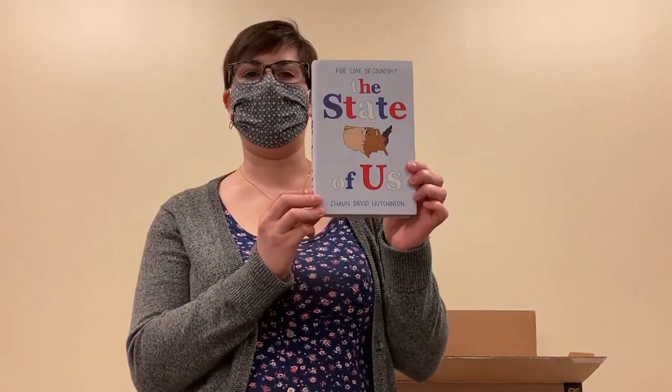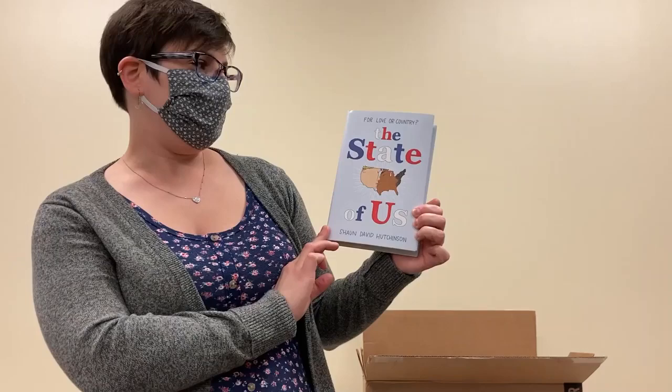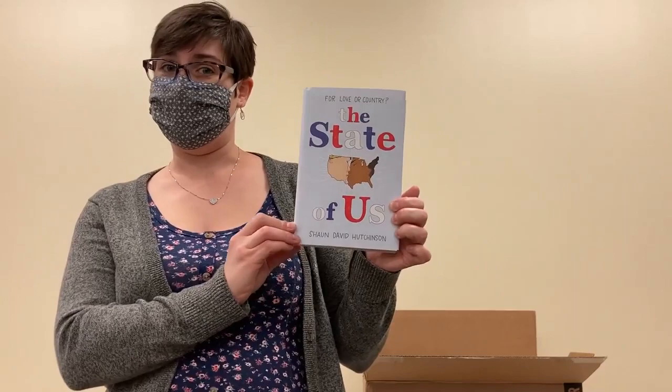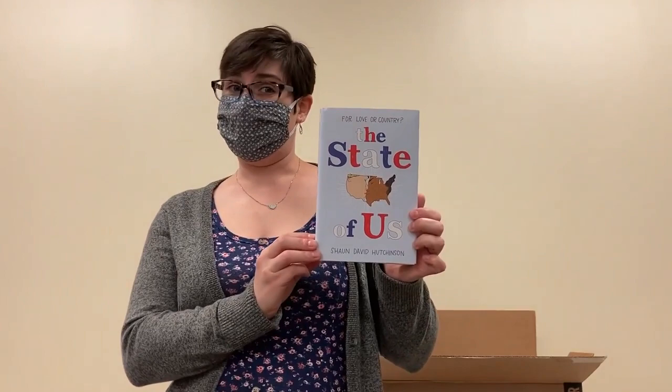This one sounds like a recipe for a perfect romance. The State of Us by Sean David Hutchison. This one is about two boys whose parents are running against each other for President of the United States, but of course these two boys fall for each other and now they have to deal with liking each other but being on opposite sides of this presidential race. That sounds amazing. I definitely want to read this one and you will want to as well.